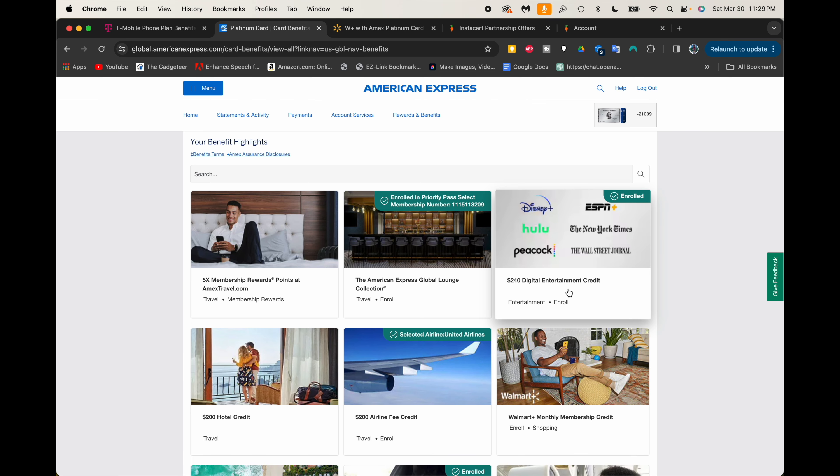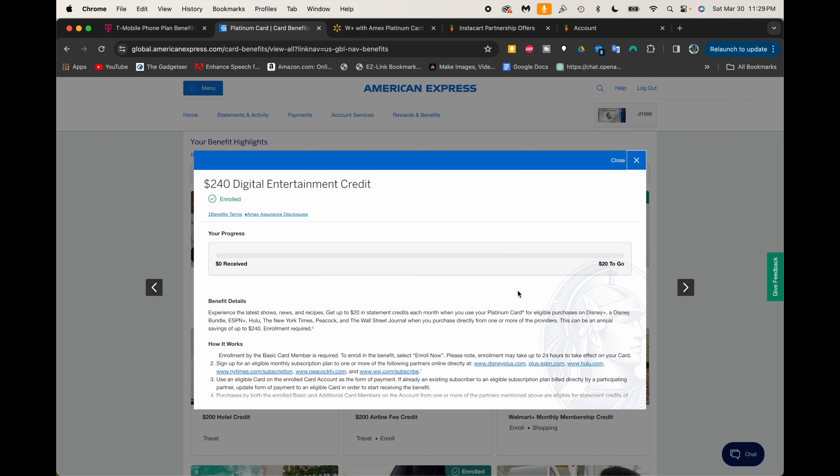Here we are on the American Express site, and American Express will actually give you a $240 digital entertainment credit every year — basically $20 a month wiped out for different services. You can use Disney Plus, ESPN Plus, Hulu or the bundle, a subscription to the New York Times, Peacock TV, and the Wall Street Journal. They also used to offer a SiriusXM radio benefit, but as of May 8th they're going to stop that. I've been using the SiriusXM radio benefit for a while now.